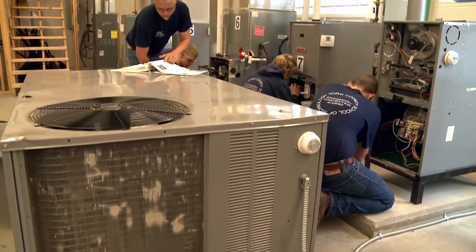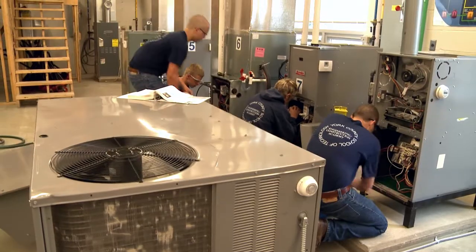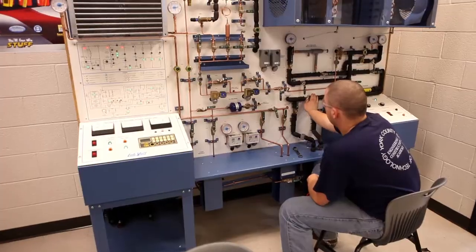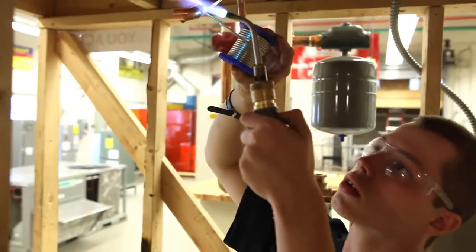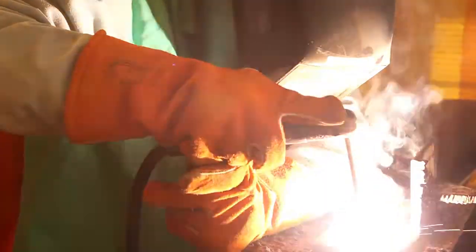Students learn the construction and installation of the heating, ventilation, and air conditioning systems, as well as any plumbing and mechanical piping in residential, commercial, or industrial jobs. We work with anything from pipe work and electrical work. In your senior and junior year, you learn how to weld pipe.